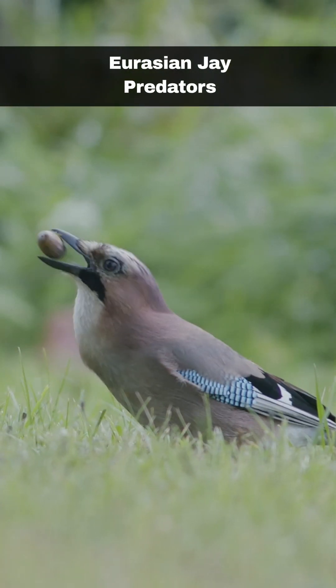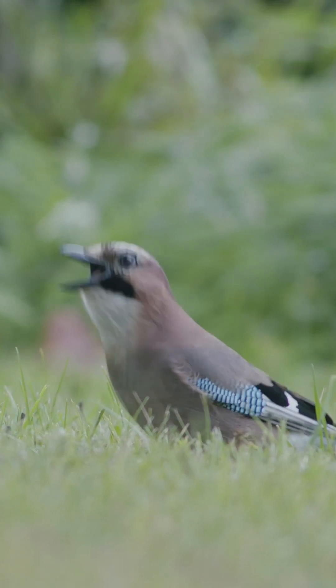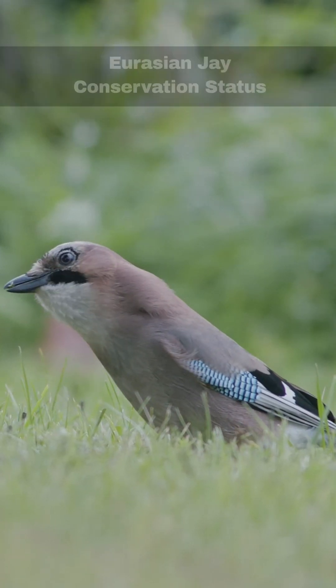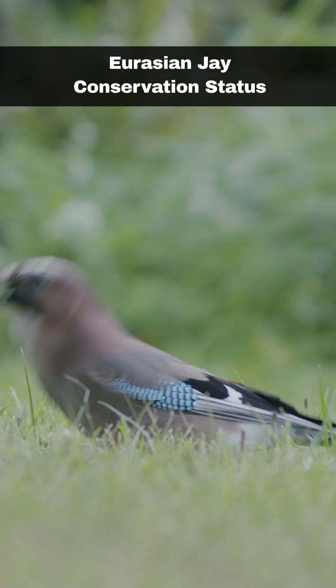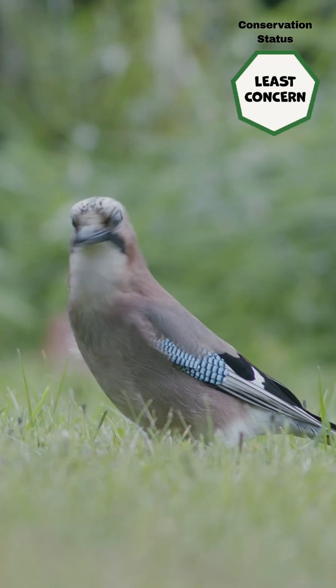Jays have many predators, including sparrowhawks and goshawks, as well as some mammals, including pine martens and domestic cats. The Eurasian jay is greenlisted from a UK standpoint and categorised as least concern from a global viewpoint.